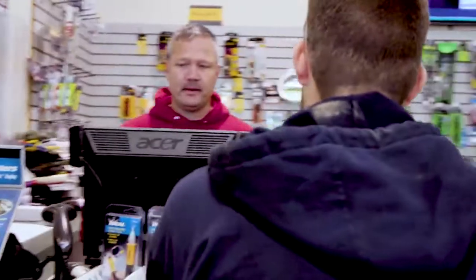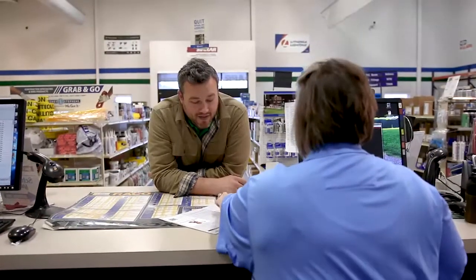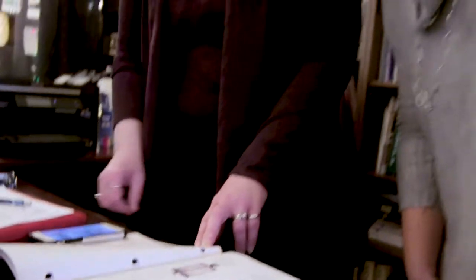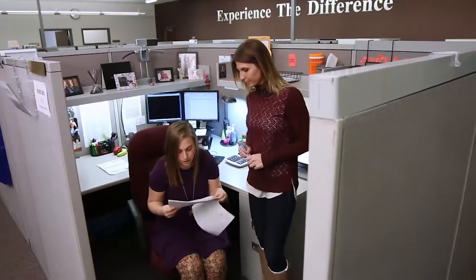Not sure what product is best for your application? Our in-house experts will do a site survey to help you choose products based on both functionality and efficiency, with a complete energy savings analysis.